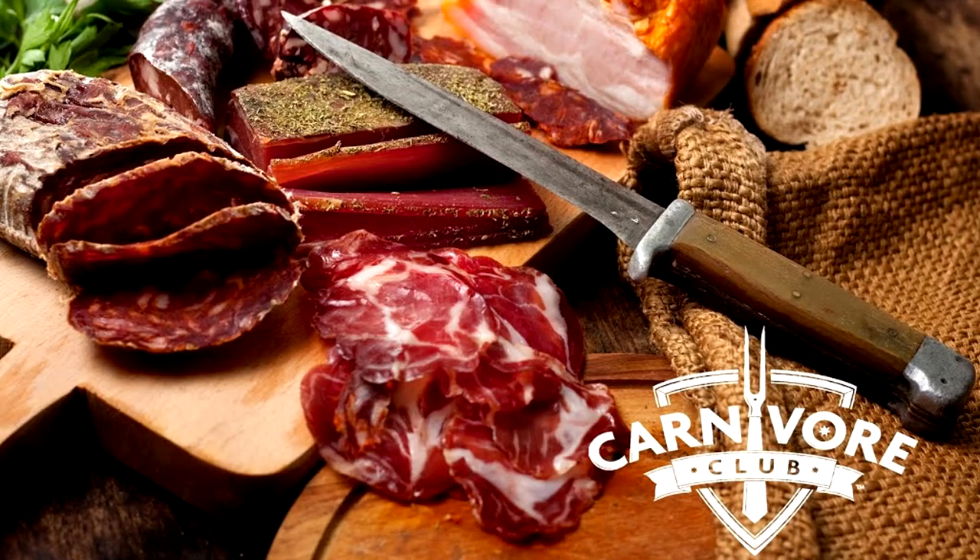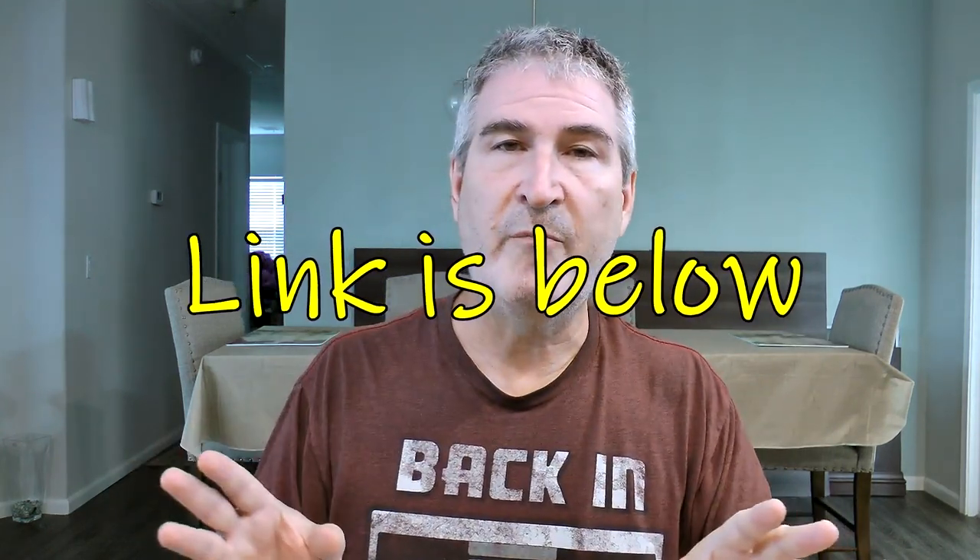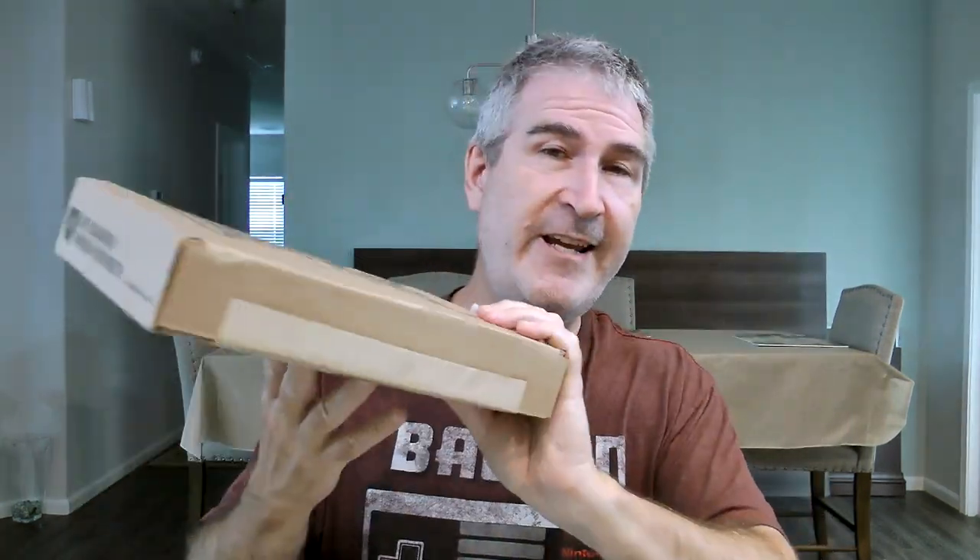So anyway, that is a Carnivore Club box. Now this was strictly jerky, but they have all kinds of other artisan meats that they send out in their boxes — it's not just strictly jerky. I've got stuff in past boxes that I could actually cook up, just all kinds of good stuff. If you're interested in checking them out, I will put a link below. They've got new things every single month, so I will definitely enjoy eating on the rest of these. Thank you so much Carnivore Club for sending this my way — I appreciate it and I enjoyed sharing it with my viewers.